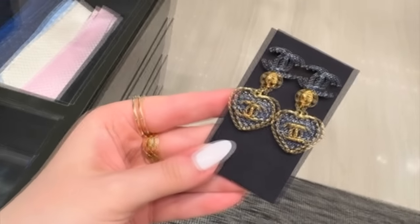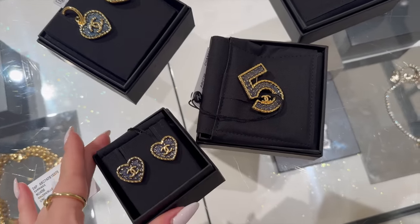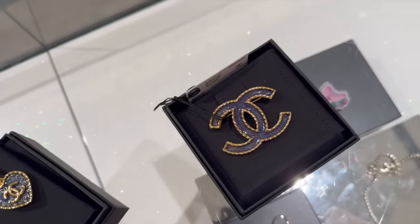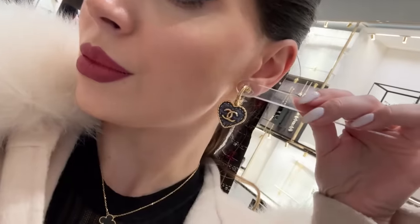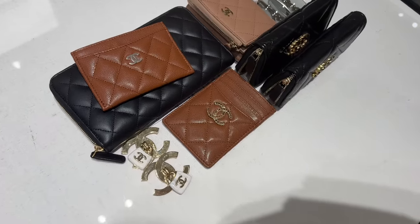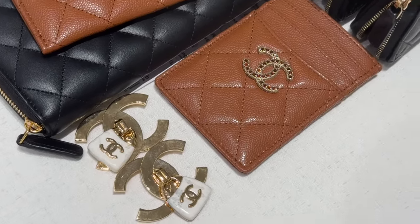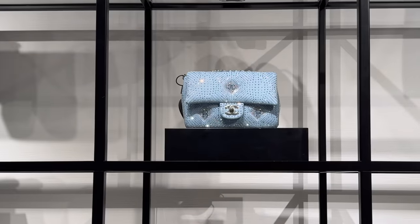Guys, I really like these. Let me show you some of my favorites. They resemble denim but it's actually an enamel — I'm not sure if it's showing. This is a brooch, and this is a brooch as well. Check out this card holder with the crystals on the CC — isn't it beautiful? They still have a lot of cruise pieces on display, but look what I spotted: this denim crystal flap.